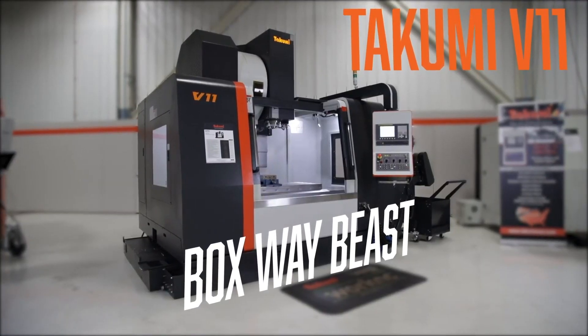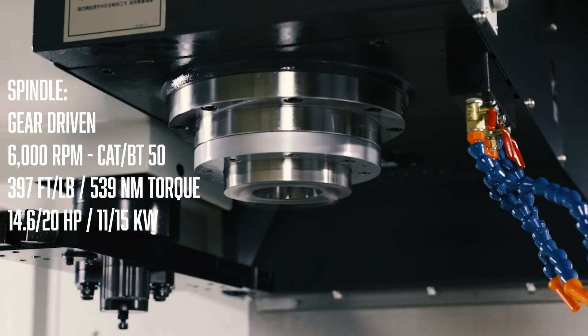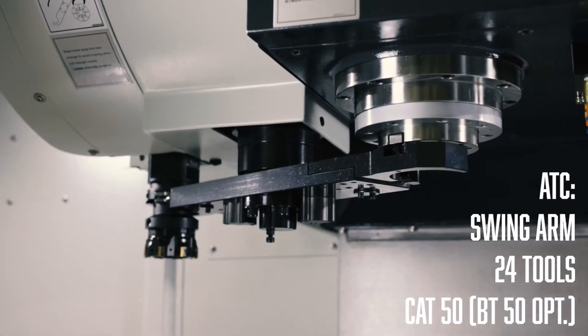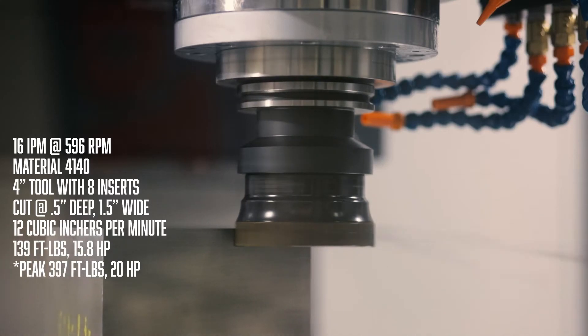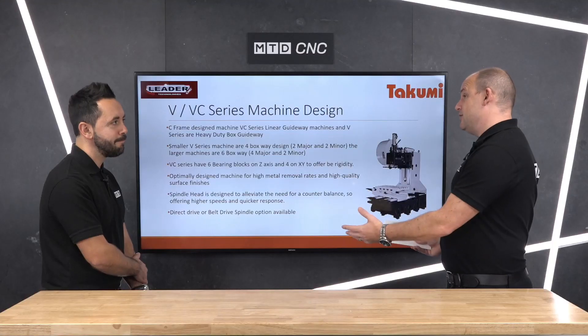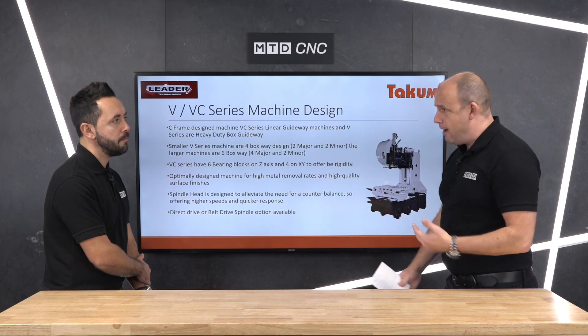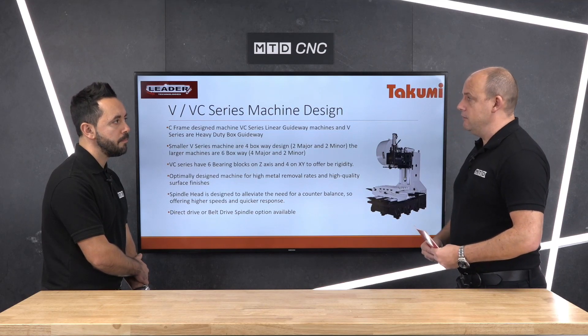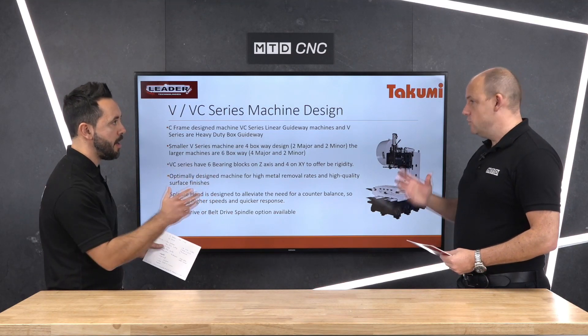So let's move on to the spindle of the V series. One of the great things about the V and VC series is the spindle capabilities available depending on the materials you're cutting. They service mould and die, aerospace, automotive, optical, and medical scientific industries. Takumi can accommodate this — whether it be a BBT40 spindle, a BBT50, a two-speed gearbox to give more power at the bottom end, or direct drive spindles. The spindle gives you more rigidity with full contact on the face and taper.